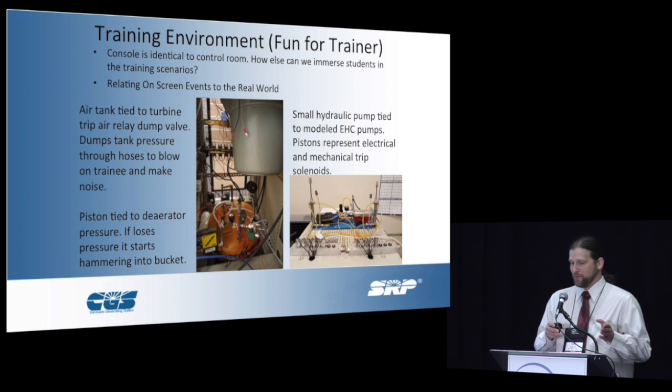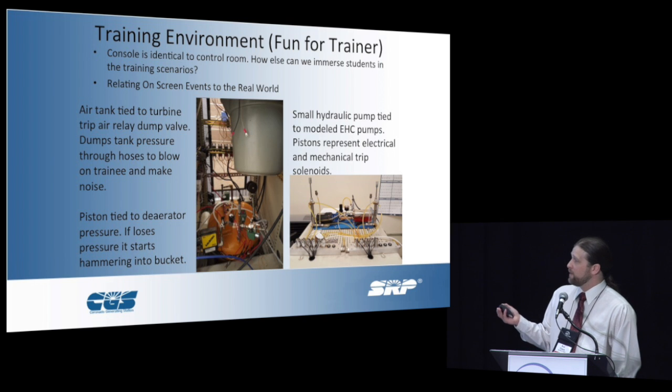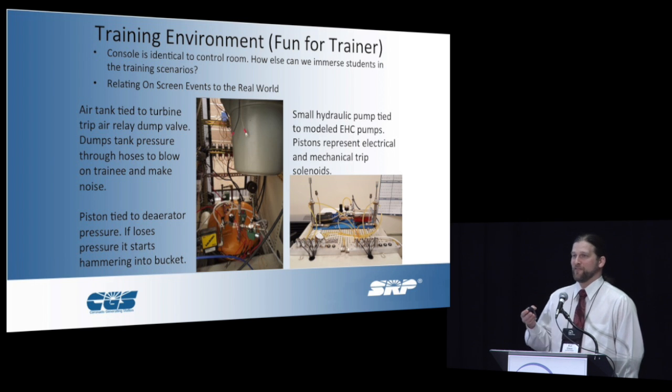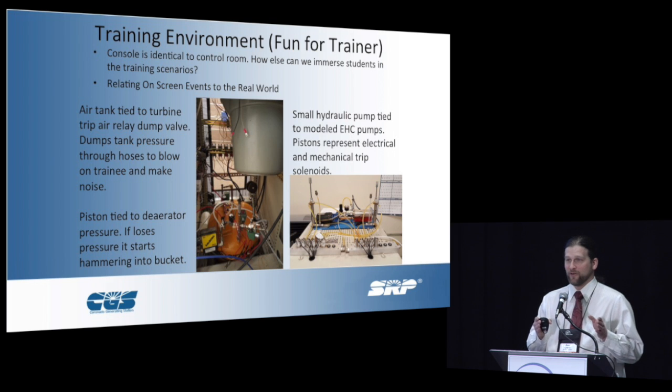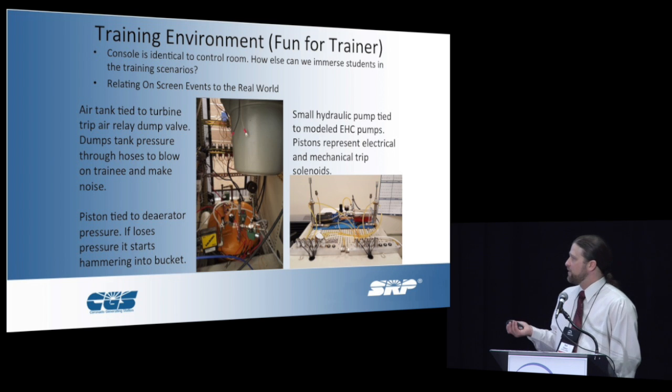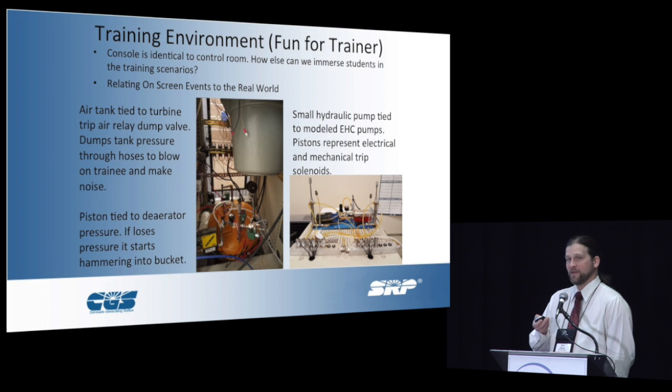What we did is I tried to find ways to integrate real-world objects into the simulation, so it wasn't just software they were dealing with. The most effective way to get an operator's attention is just to scare the hell out of them, which is essentially what we did. We've got an air tank tied to our turbine air relay dump valve. So if they mess up and trip the unit, bam — it blows air in their face and it's very loud. Every time we did it, if a guy was not taking it seriously, treating it like a video game, you pop that thing in his face and the next time, when the unit's going south, this guy is worried, sweating, looking — he's got to fix it. It really did have some impact. We also tied it to the EHC pumps and some of our turbine controls just to visualize what was going on in the real world.